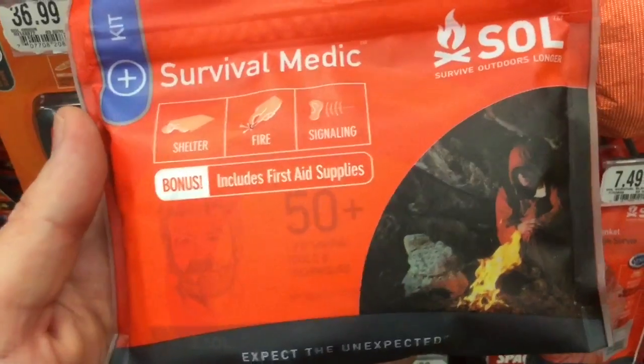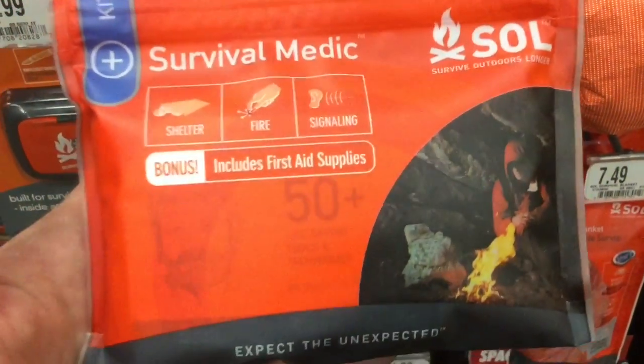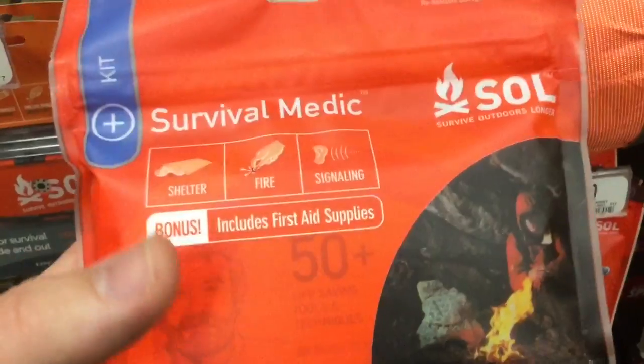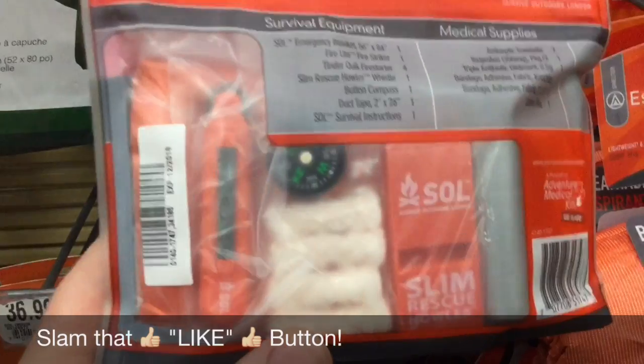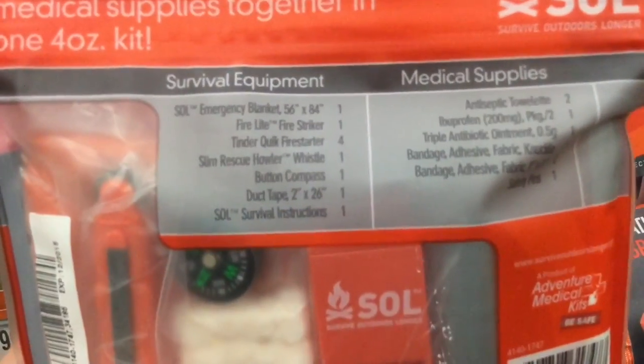This is by Survival Outdoors Longer — SOL. It's a first aid and fire kit and it's a pretty cool deal at $12.99. The cool thing is they've got emergency tinder, quick buttons, compasses, duct tape, flint wheels — they've got a lot of cool stuff in this pack.